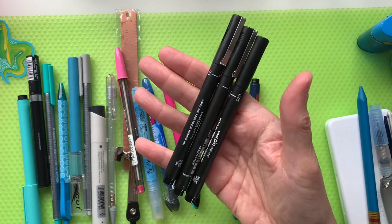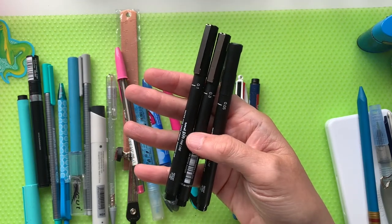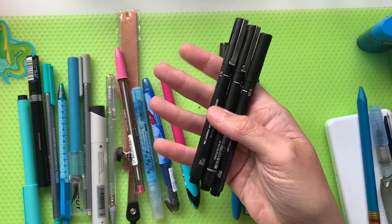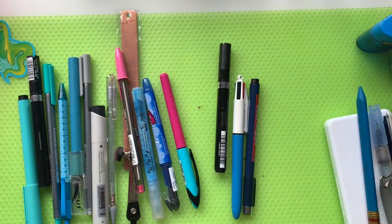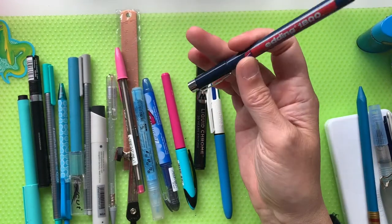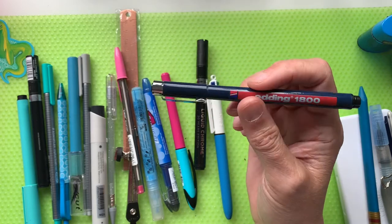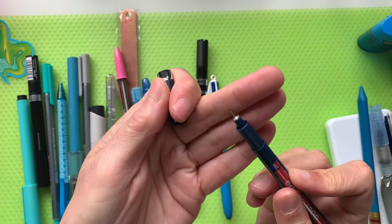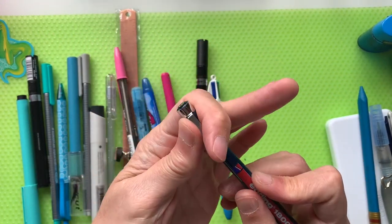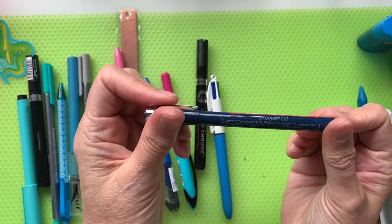Let's take these three together — they are Uni Pin markers. I've got a 0.05, a 0.1, and a 0.3. And this one is an Edding Profopen 0.1, so that's quite a small head on it — a tiny little head, not as bad as a 0.05, but quite small. Good for details.